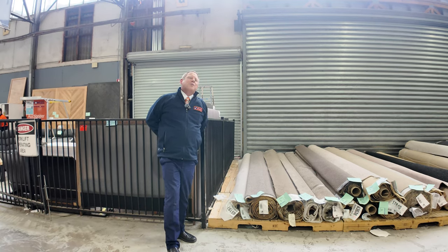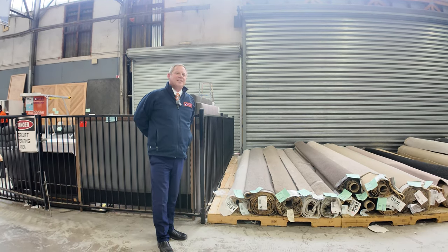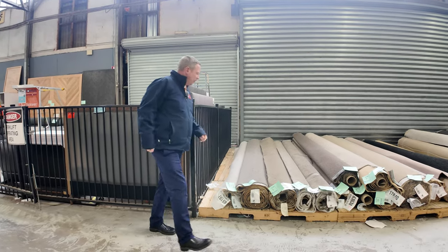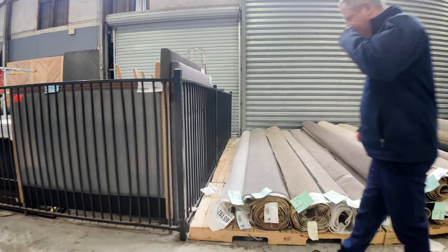Hi, I'm Liam from Fowls, and welcome to the Carpet Auction Preview for Wednesday the 2nd of October 2024 at 10 a.m. I've got a good variety of carpet rolls in for you this week.